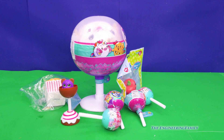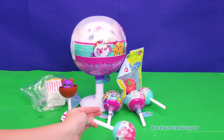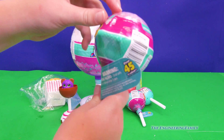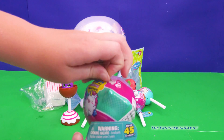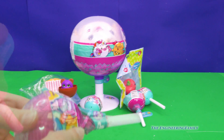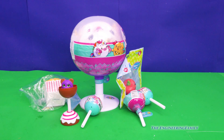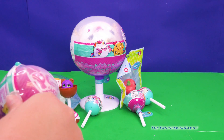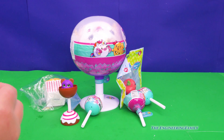So now I think we should open up a Pikmi Pop surprise. I really love squishies — I love them. Like, I have a whole drawer full of them and I could sleep with them.